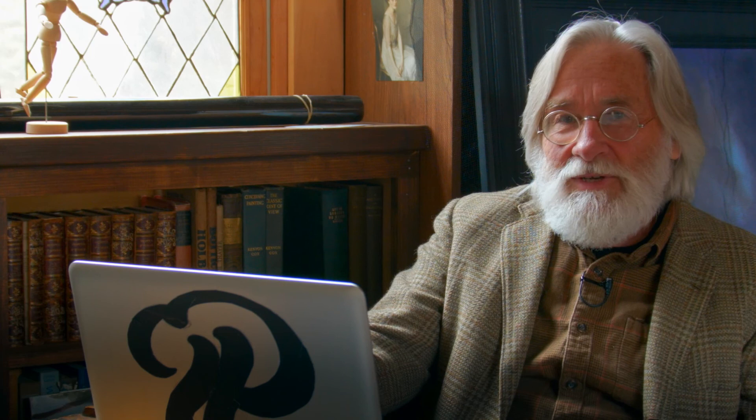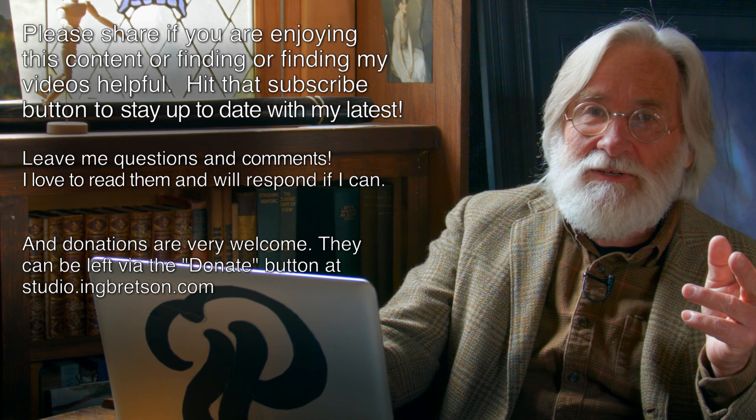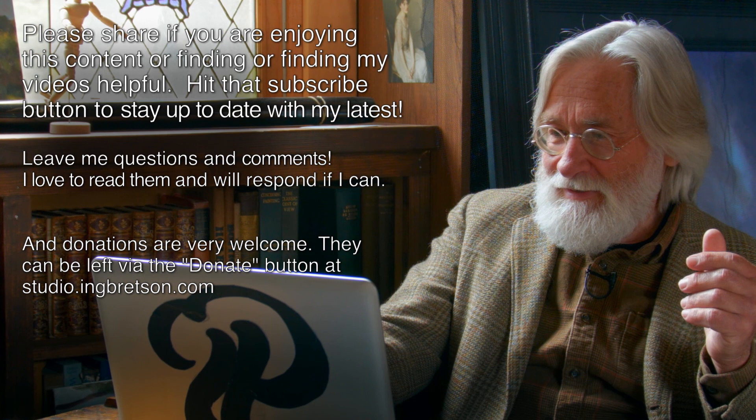Keep looking at the Japanese and Vermeer — don't take your eyes off them — but look at the greater world too, because art is bigger than all of us. I could repeat that over and over and I wouldn't be saying it enough. Thank you very much to Christian for that question, and I should mention a really nice substantial donation from Richard Good — really appreciate it, Richard. Please do subscribe, share, comment, and I could definitely use more questions. Thank you very much.